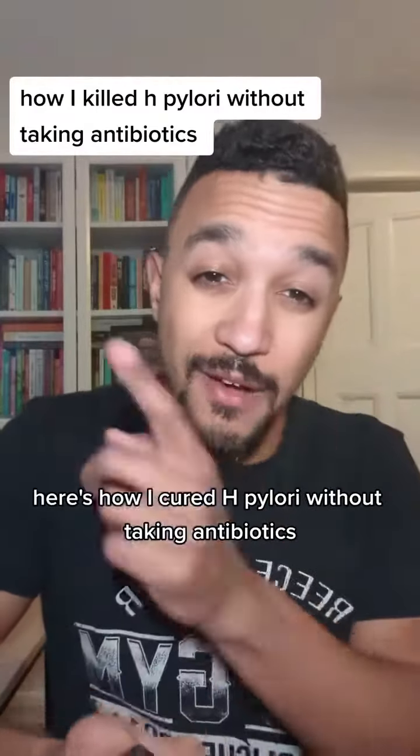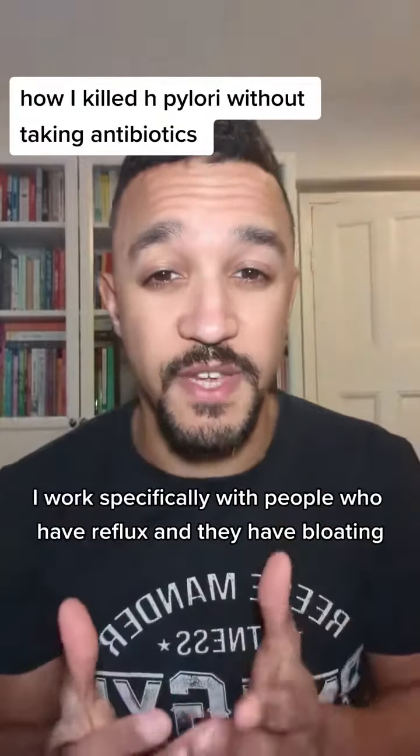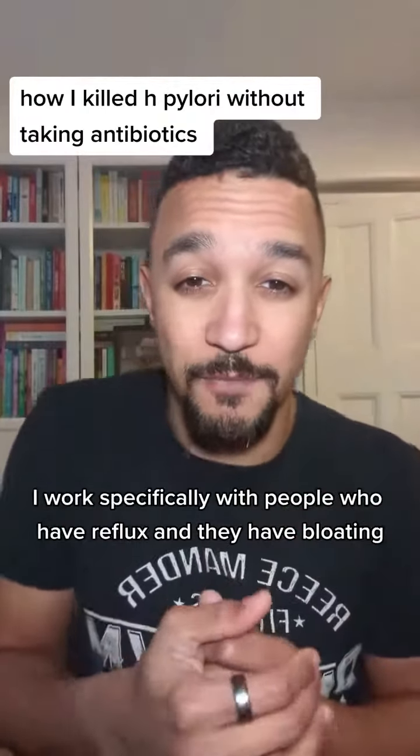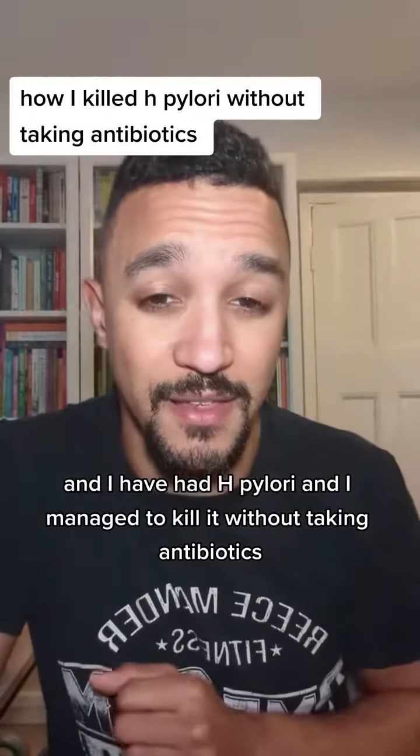Here's how I cured H. pylori without taking antibiotics. Hi, my name is Rhys, I'm a nutritionist. I work specifically with people who have reflux and bloating, and I managed to kill H. pylori without taking antibiotics.